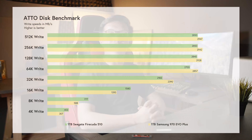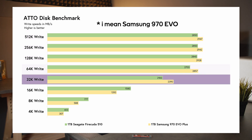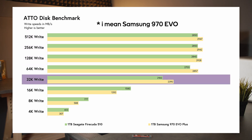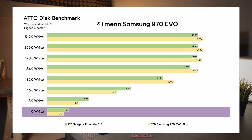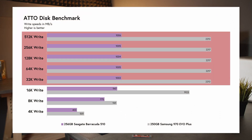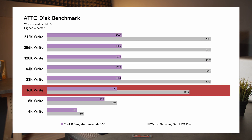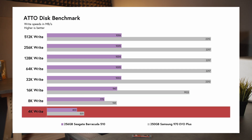The Atto write scores show a more consistent pattern. For the 1TB drives, the FireCuda performs 3% better for 512K, 256K, and 128K files, 6% better for 64K, and 9% better for 32K. It performs worse for smaller files — 17% worse for 16K, 24% worse for 8K, and 24% worse for 4K. For the 256GB drives, the Barracuda gets outperformed significantly by the 970 EVO Plus, performing 120% worse for 512K to 32K files, about 100% worse for 16K, 21% worse for 8K, and 24% worse for 4K.